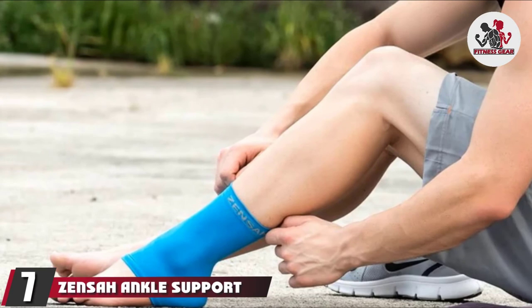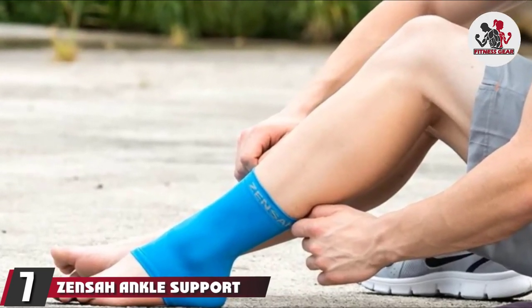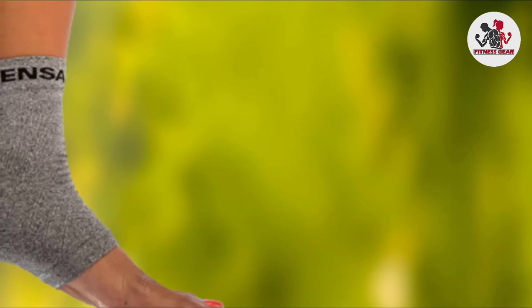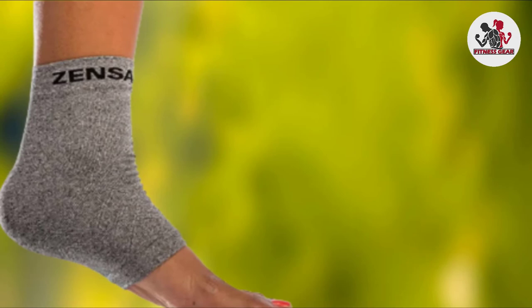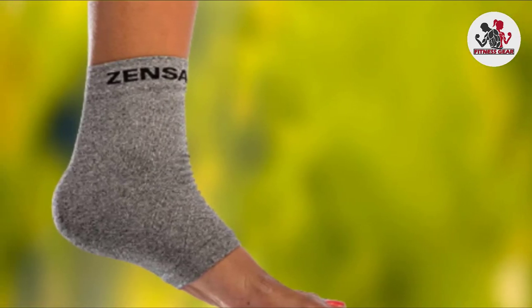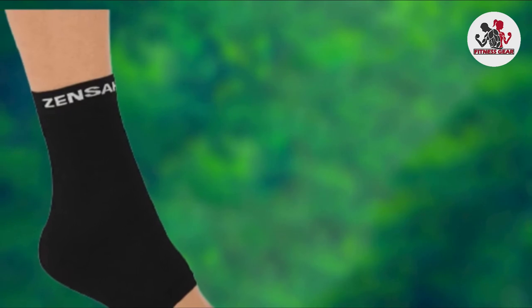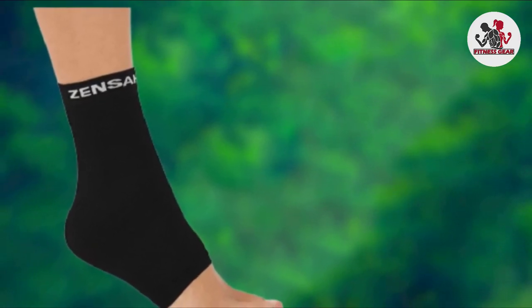Moving on to the next at number 7, the Zensa Ankle Support. The Zensa Ankle Support is a simple, straightforward ankle brace that doesn't rely on fancy features or special construction. Instead, what you see is exactly what you get, but most of the time that's all you need. The pinpoint compression targets injured areas, but it still remains breathable, and the moisture-wicking material ensures your feet stay dry and cool during a workout. The slim design ensures a free and easy range of motion to stop you feeling restricted while you're on the mend.